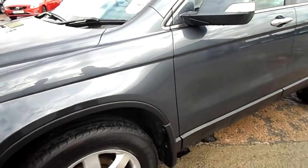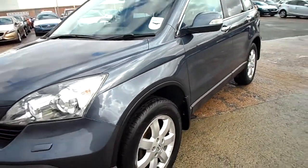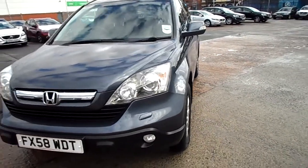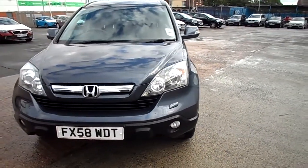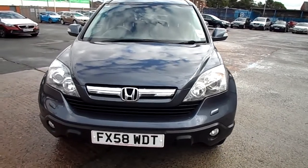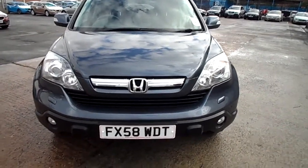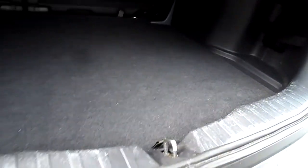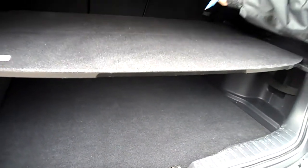Tyres: the front tyres are good with around 5mm. The rear have got around 2mm on them. There's a spare wheel and a load cover.